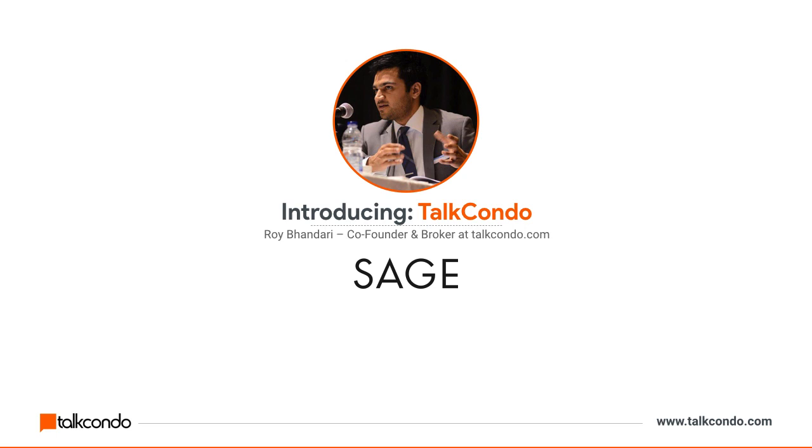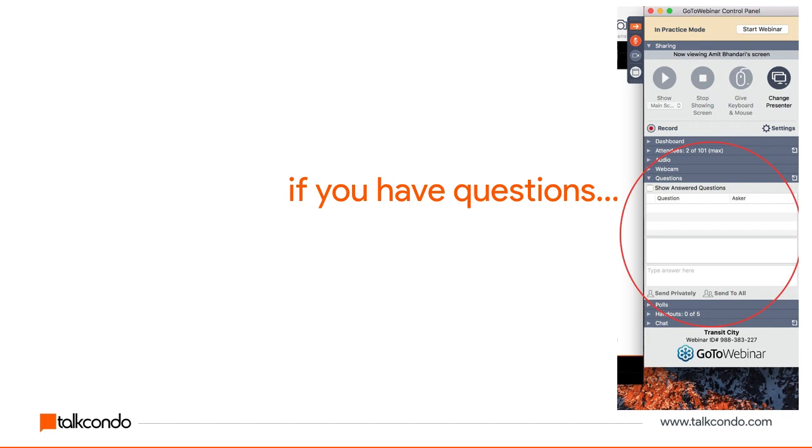My name is Roy Bandaari and I am the co-founder of TalkCondo.com and I'm a broker of record at Sage Torque Condo Brokerage. Our team specializes in helping buyers get into high-demand new condo launches just like this one. If you have any questions as we go through the presentation, feel free to use the question box on the right side of your screen. We're not doing a live Q&A tonight — we'll take all questions and get back to you one-on-one by email or phone.